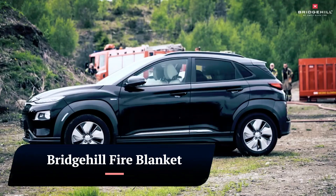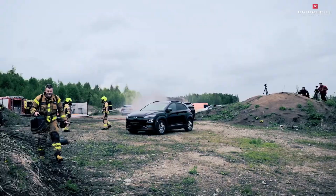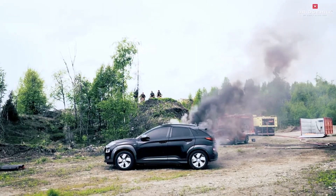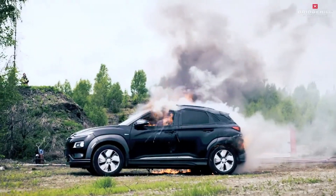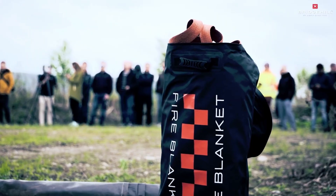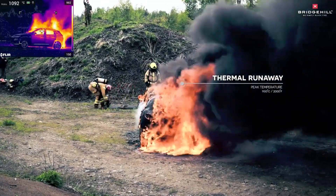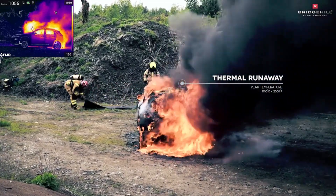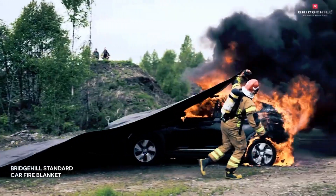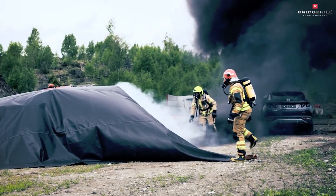Bridgehill Fire Blanket. The Bridgehill Fire Blanket extinguishes Class A, B, and C fires — including fires involving ordinary combustibles like paper, wood, and fabric, flammable liquids like gasoline and oil, and electrical equipment fires. It suffocates flames and isolates heat by smothering the fire and depriving it of oxygen. Reusable for up to 30 times, making it a cost-effective and environmentally friendly choice.